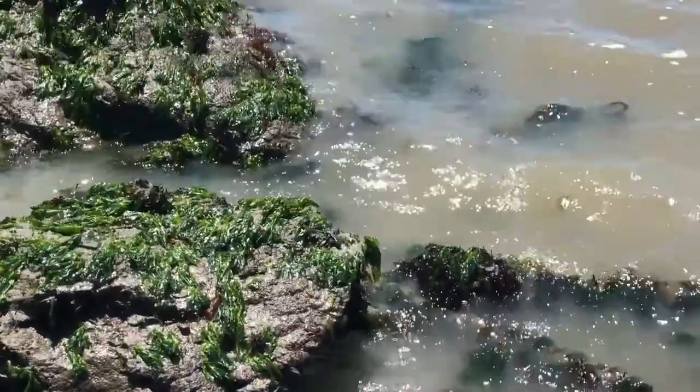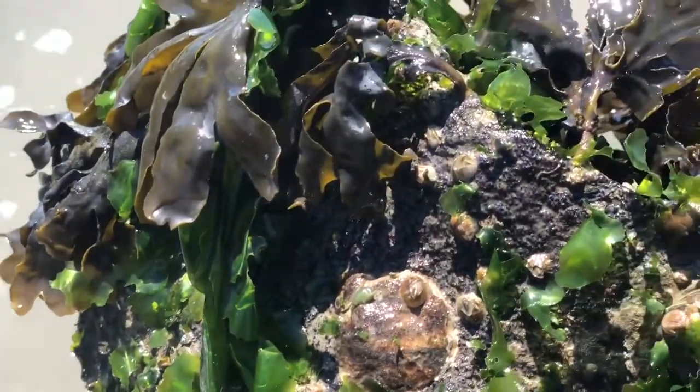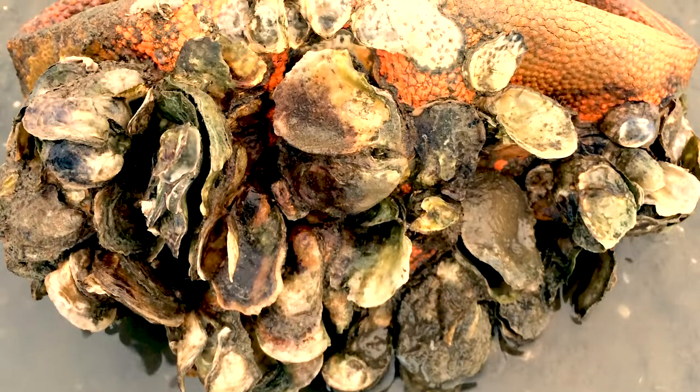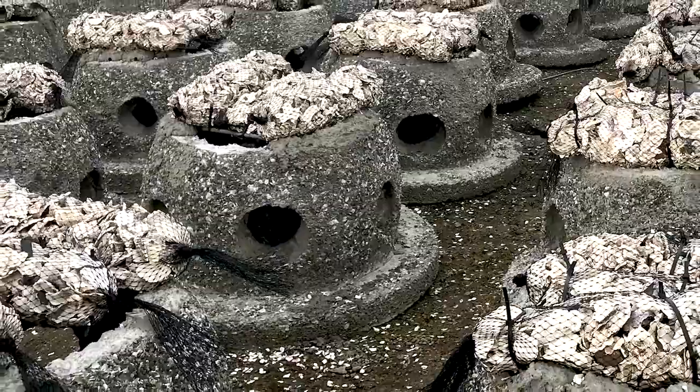If you were an oyster looking for a place to live in San Francisco Bay, you'd want to find a nice shallow spot with something hard to latch on to — it might be a rock, an old ball kicked into the bay, or a 1,000-pound block made of sand, cement, and shells with big holes in it.